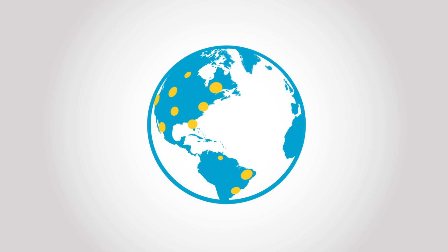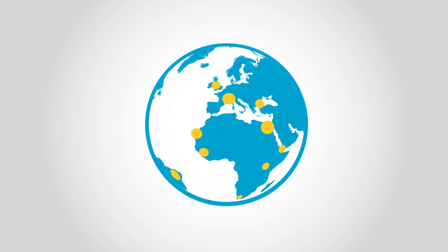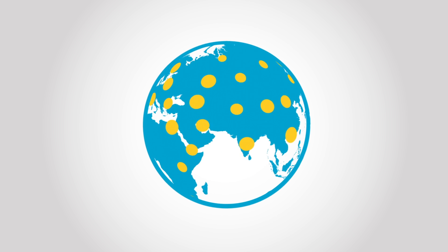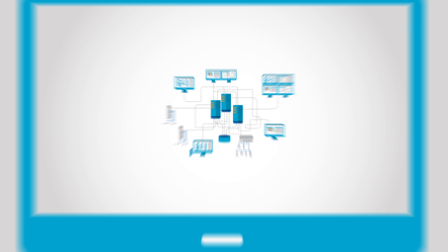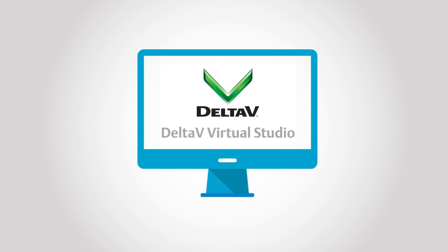For improved productivity, reduced costs, and higher system availability, virtualization is becoming standard in many industries around the world. But virtualization can be complex and unfamiliar to control system personnel. That's why Emerson designed DeltaV Virtual Studio specifically for automation engineers.